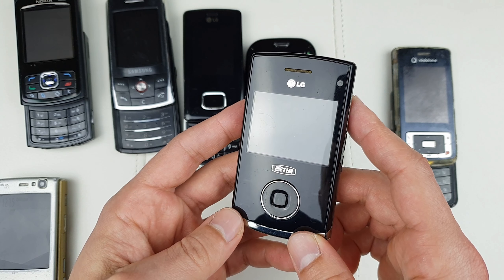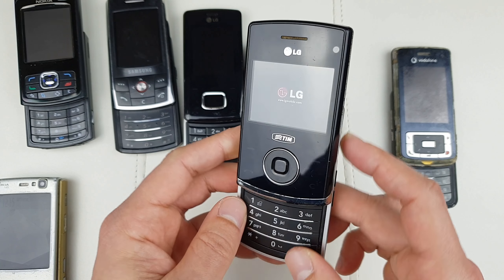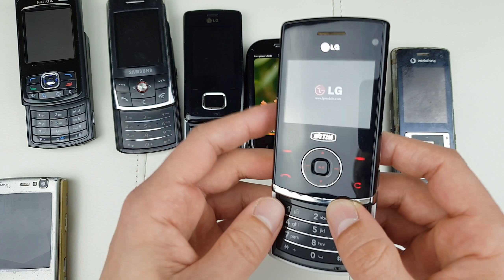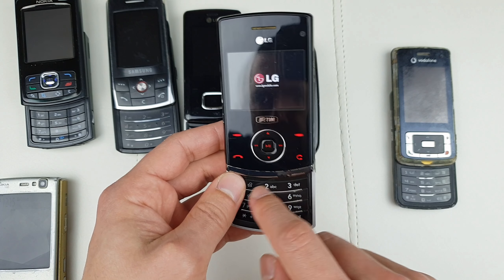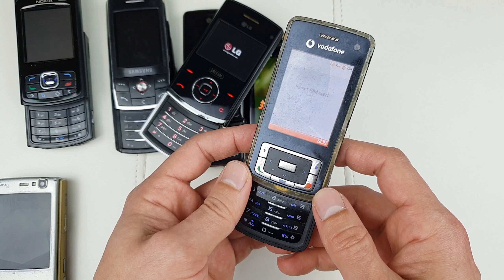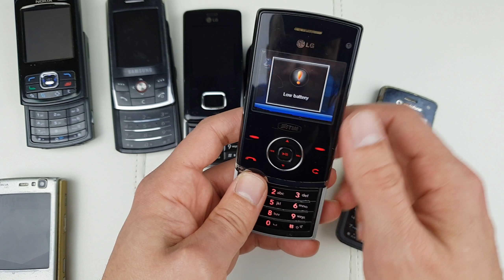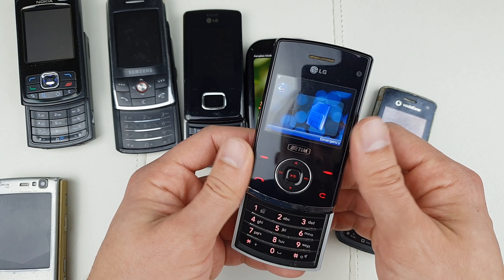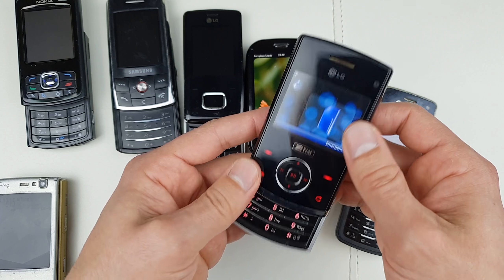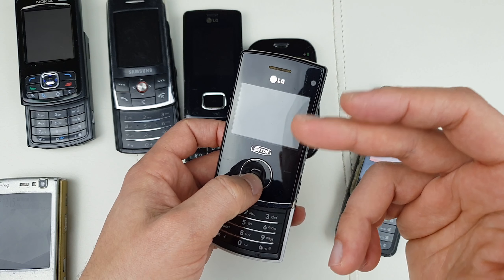This is the LG KU580, which also has a flex cable problem. You can see the failure is causing a line on the screen. Flicking it up and down, eventually this flex cable is causing the LG to switch off just like that. Replacing this cable is again a massive pain.